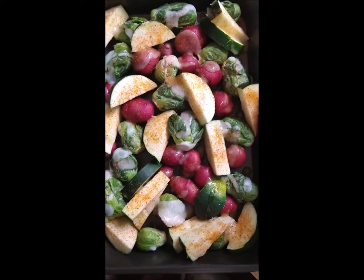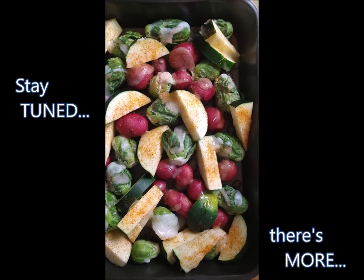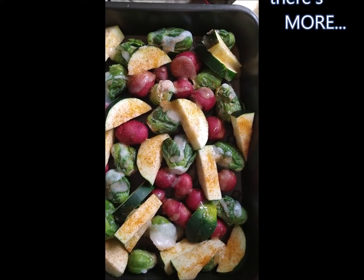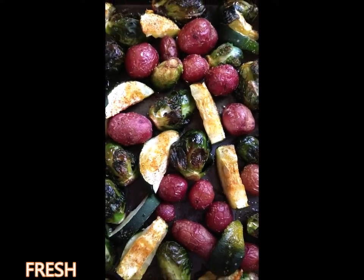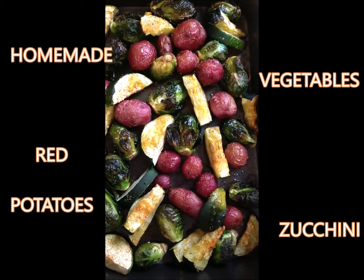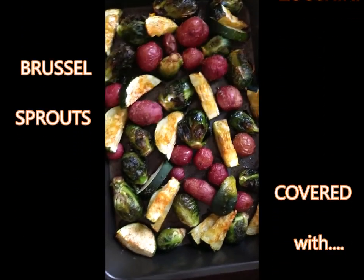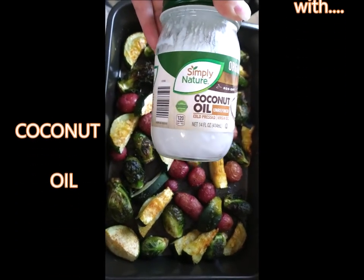Thanks for watching. Stay tuned to see what it turns out like when it's all cooked. Yummy! And here is the finished product of my freshly baked homemade vegetables — red potatoes, zucchini, Brussels sprouts, covered with coconut oil before baking.